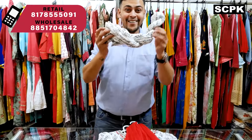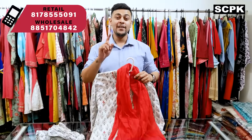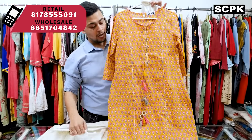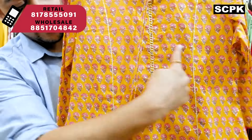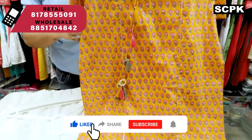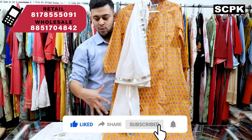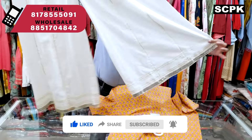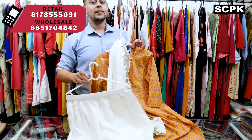Price range is 1145, sizes are 38 to 44. Another plazo set in yellow color — you'll find tassels and gota work on the neck and also on the side panels. You'll get a dupatta with gota work and a plazo with gota work as well. The plazo is a big flat divider style. Price range is 1195, sizes 38 to 46.